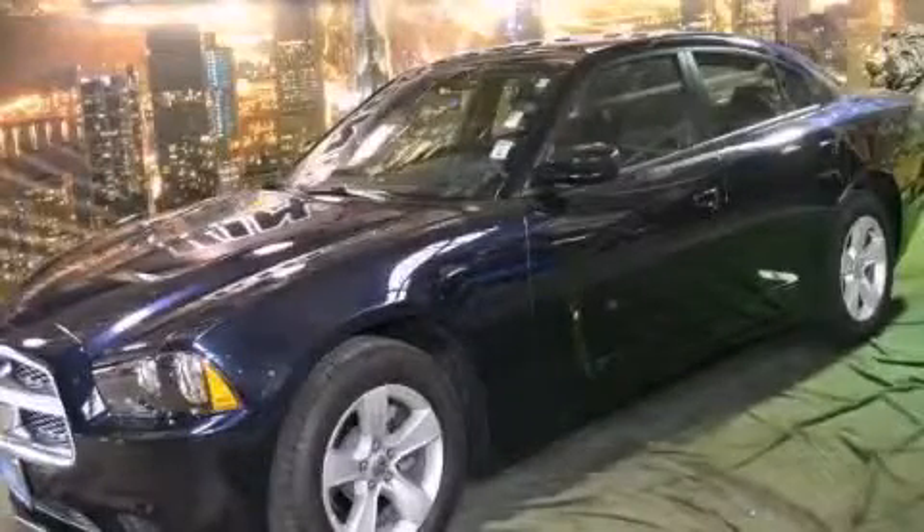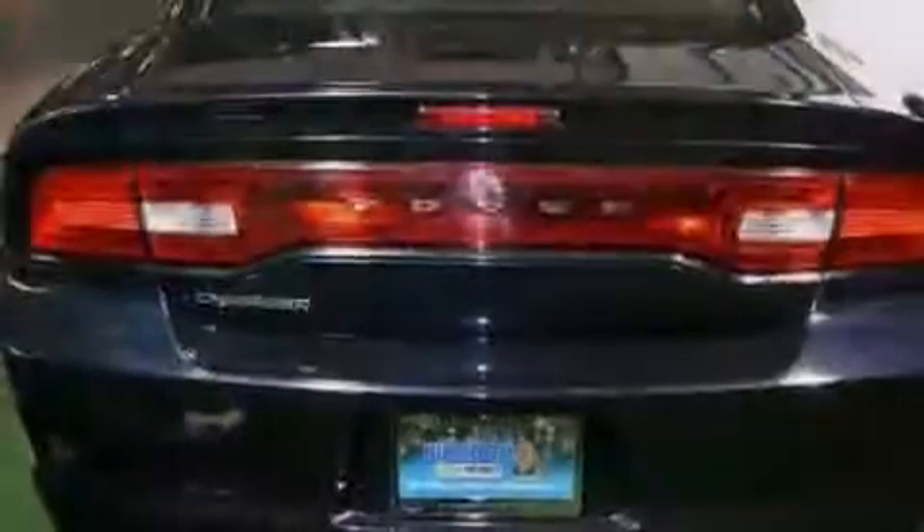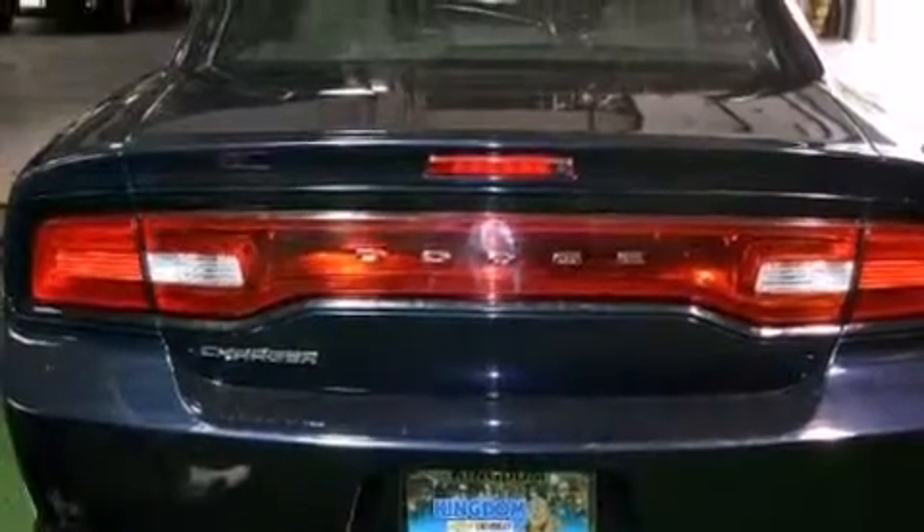This is a 2012 Dodge Charger. It features a 3.6 liter, 6-cylinder engine and an automatic transmission.